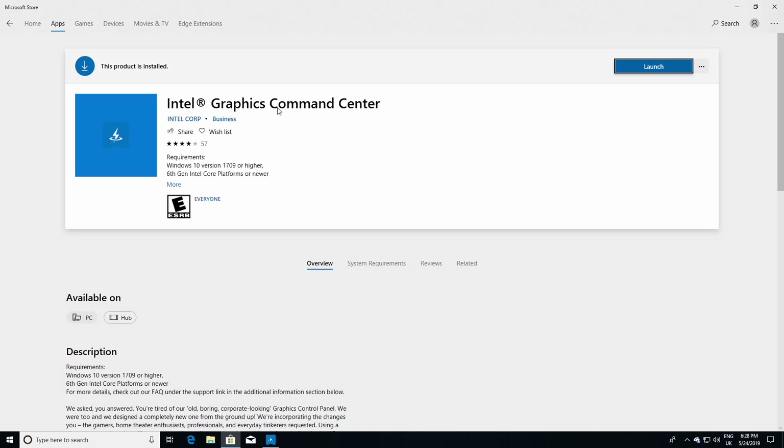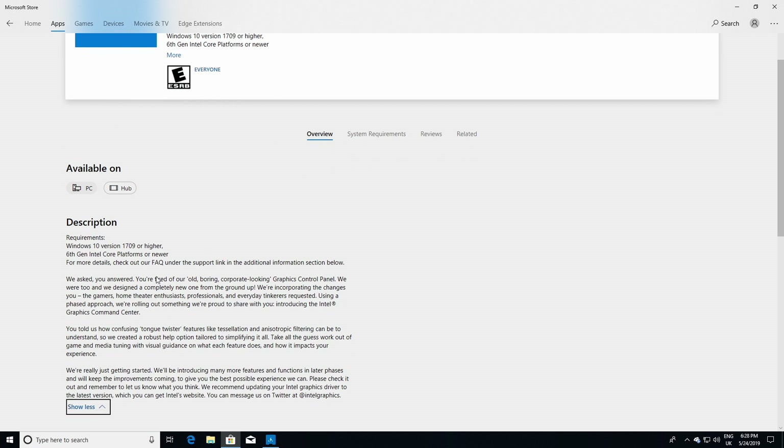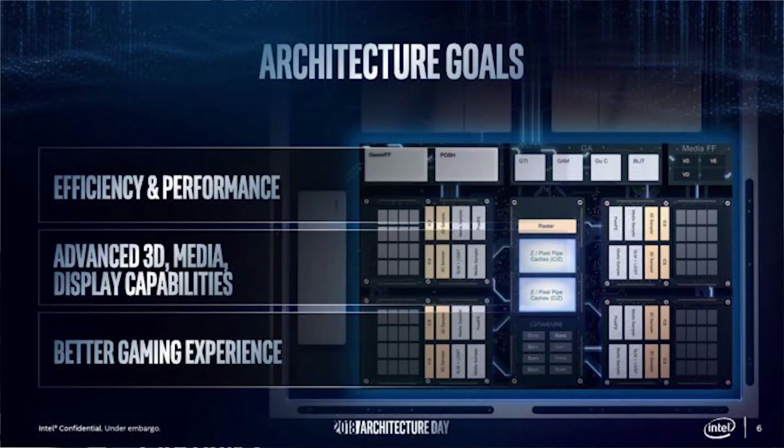One of those changes is with the launch of a beta application known as the Intel Graphics Command Center. It basically changes the look and feel and adds some additional functionality to the Intel Graphics Driver Control Panel, and will eventually be tuned and tweaked and refined for when they do launch a discrete range of GPUs. My name's Paul, and in this redgamingtech.com video, we're going to be taking a look at Intel's Graphics Command Center and giving my thoughts and opinions.